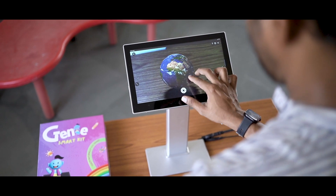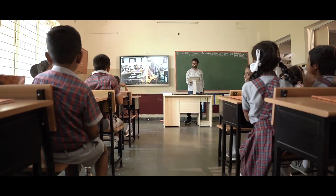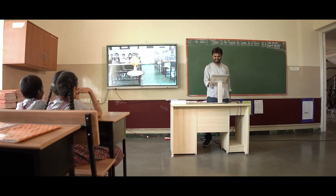A grade 8 teacher uses Google Maps to teach about terrains and explore places, giving a practical experience to the students.